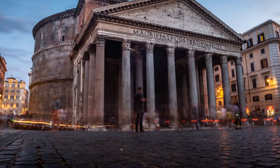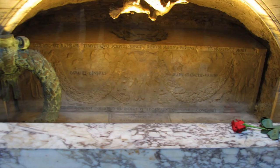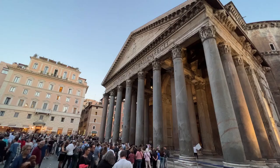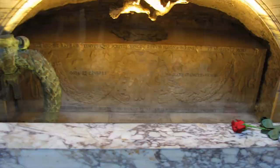Today, the Pantheon is a popular tourist attraction in Rome and one of the city's most iconic landmarks. It is open to the public and free to visit. The Pantheon is also a UNESCO World Heritage Site, recognised for its cultural and historical significance. Inside, visitors can see the monument's impressive interior with its high dome and elaborate decorations. The Pantheon is also home to the tombs of several important figures, including the artist Raphael and two Italian kings.